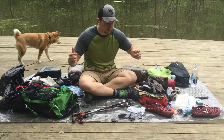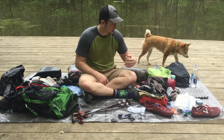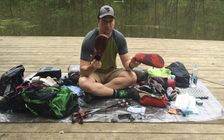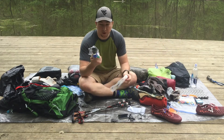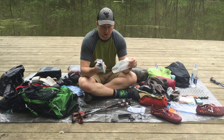Hey guys, Sam here doing my section of the gear video — what's in my pack. First up: the Vivo Barefoot camp shoes. Really like them. You can walk through rivers and they stay on your feet. We've got the Sawyer Squeeze, the big one, for our water. It hooks onto the old Platypus bags.